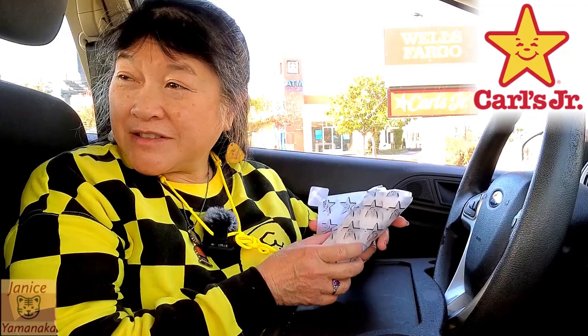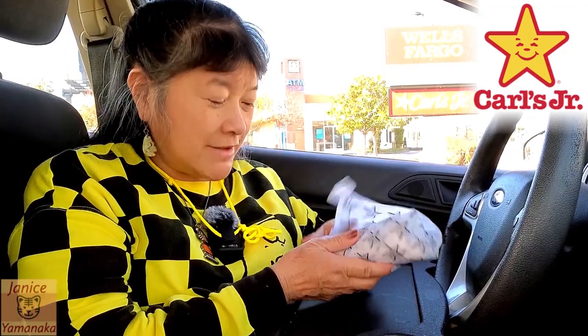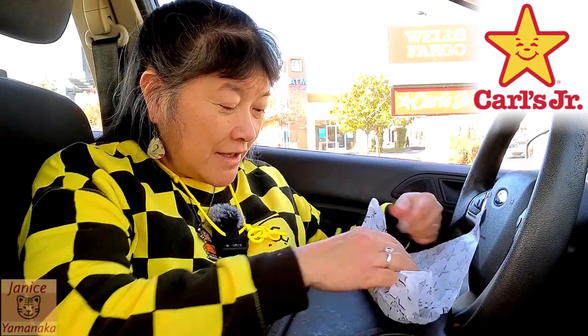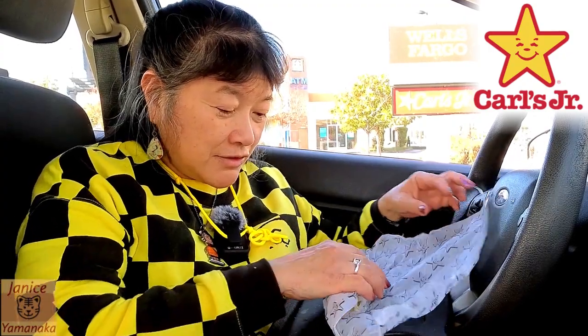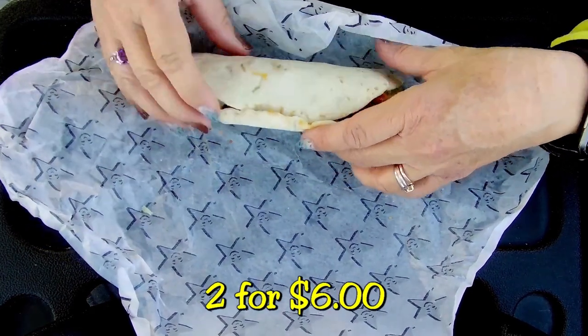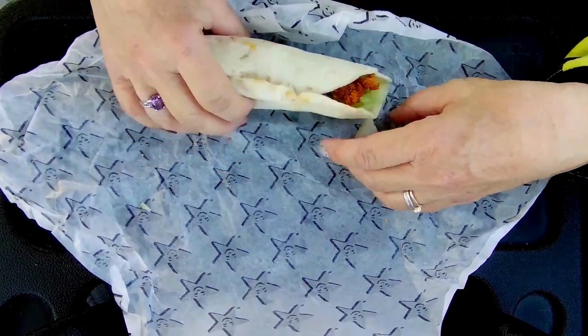Today we're here at Carl's Jr. and we came to try their new hand breaded chicken tender wraps. This is the ranch one. There are three of them now. You can get any two for six dollars. Six dollars? Yes, six dollars.